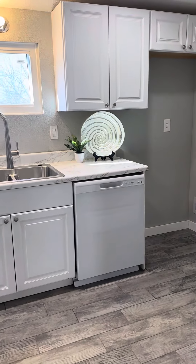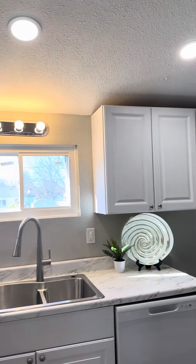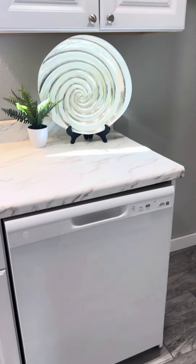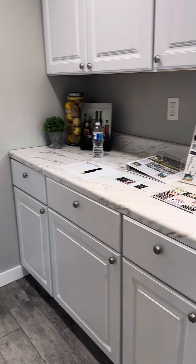And this is the kitchen — just darling. Brand new cabinets, recessed lighting, new stove, and dishwasher. Good amount of cabinets.